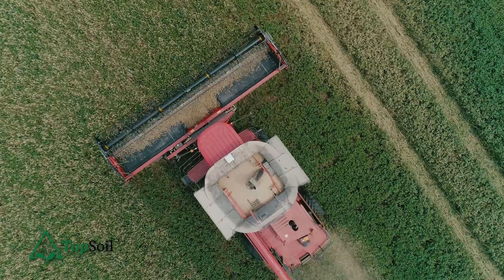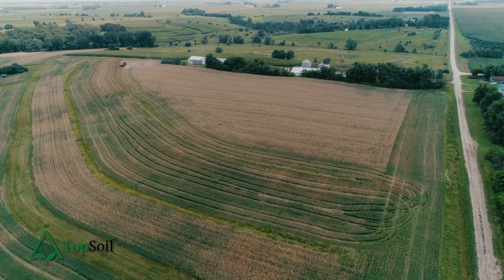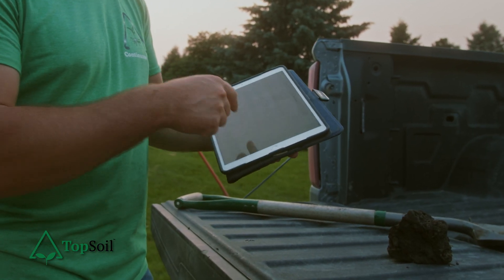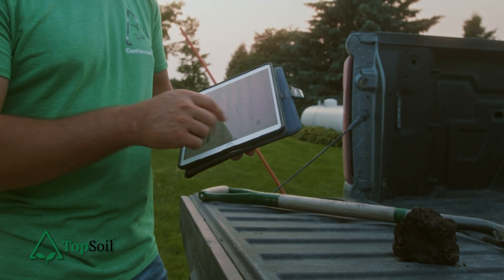It's hugely valuable to work with a local consultant. We have a network of about 260 consultants in the system now all over the world, so we can help align folks with the right people. It's about getting your data in an unbiased platform where you, as a farmer, own the data. Start for free at topsoil.ag and work with local consultants.